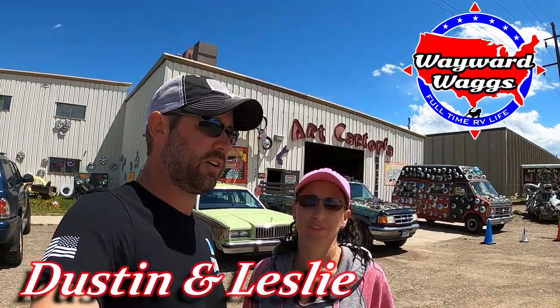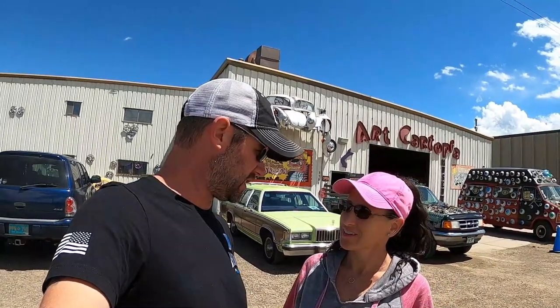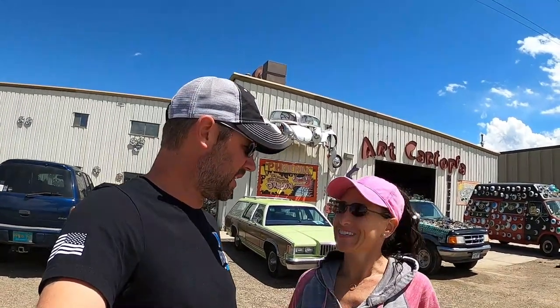We're staying in Raton, New Mexico, but about half an hour up the street north into Colorado is a little town called Trinidad where they do an artistic car parade once a year. They keep the cars here at Art Cartopia. We'll show you around the cars — leave us some comments and let us know what you think about these crazy cars. I'm so excited!